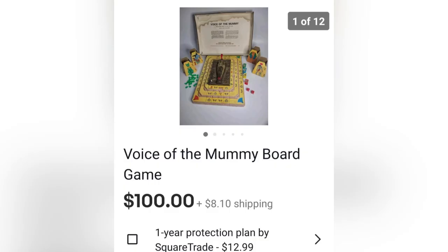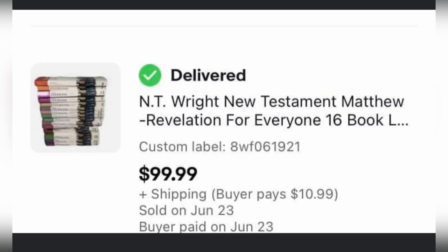The next item is this Voice of the Mummy board game. It came from an estate sale on the last hour — she bought a bundle of things for $5, and this was in the box. The box had seen better days but it still sold for $100. The next items are paper books dug out of bins at a local thrift store — she paid $8 for 16 books, two were missing from the set, and she sold them for $99.99 plus shipping in three days.